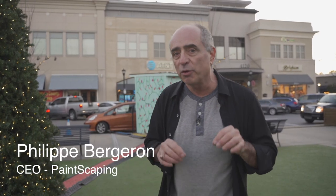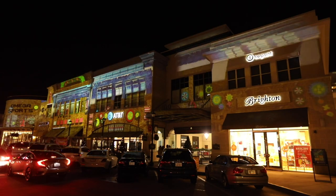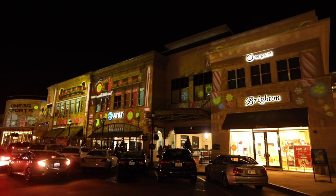Hi, I'm Philippe Bergeron. I'm CEO of Paintscaping and I'm in North Hills. We're here to do a 3D projection mapping on this building. Follow me, I'll show you some secrets.